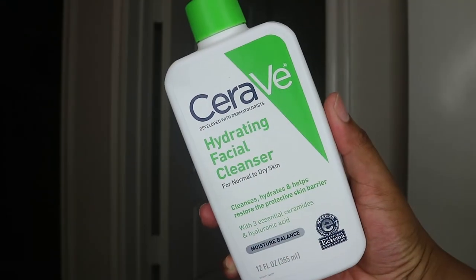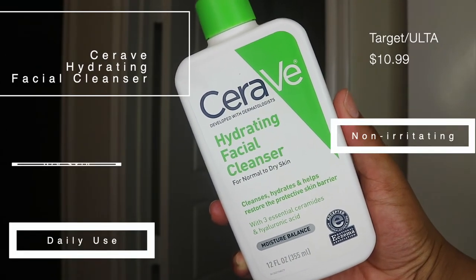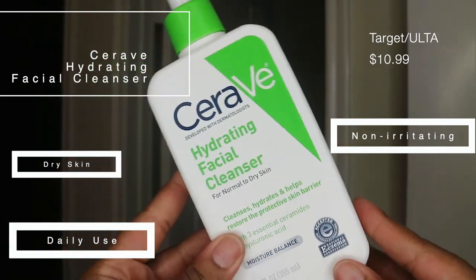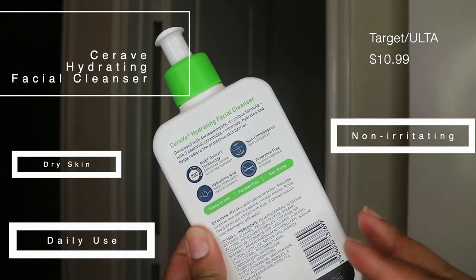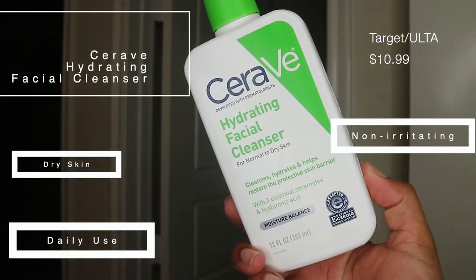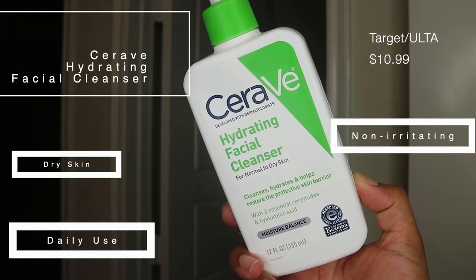I went ahead and picked up the 12 fluid ounce bottle from Target for $10.99. You can pick this up from Ulta as well as Amazon. This product is clean, paraben free, no synthetic fragrance, and contains hyaluronic acid. It's for dry skin as well as normal skin and it's dermatologist tested. This is a daily facial cleanser — it's supposed to cleanse, hydrate, and restore the skin's protective barrier. It removes dirt and oil without leaving skin tight. It's fragrance free and non-irritating.